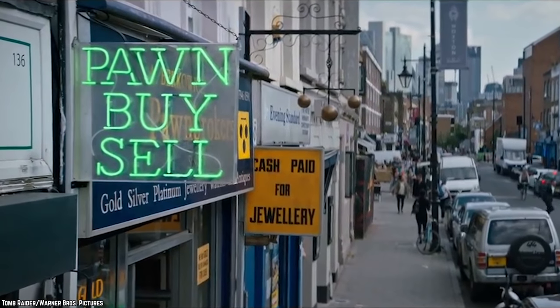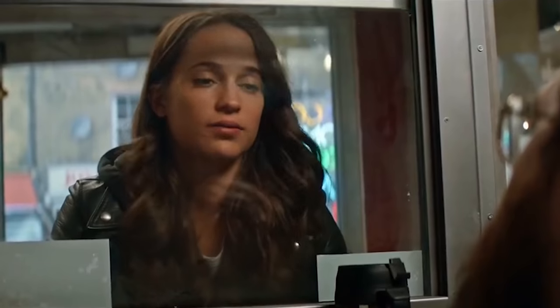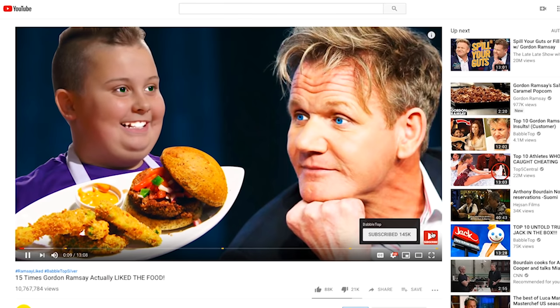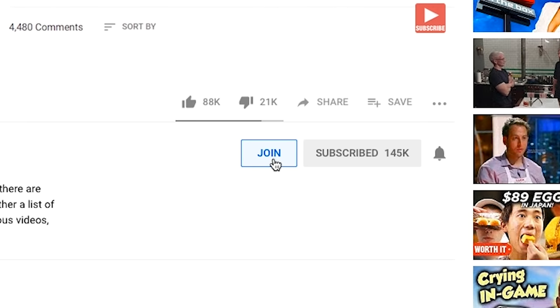Unlike the items on this list, it'll cost you nothing to check out more of our great videos. Just point and click. And to become an official Babble Topper, just click on the join link in the description below for more details.